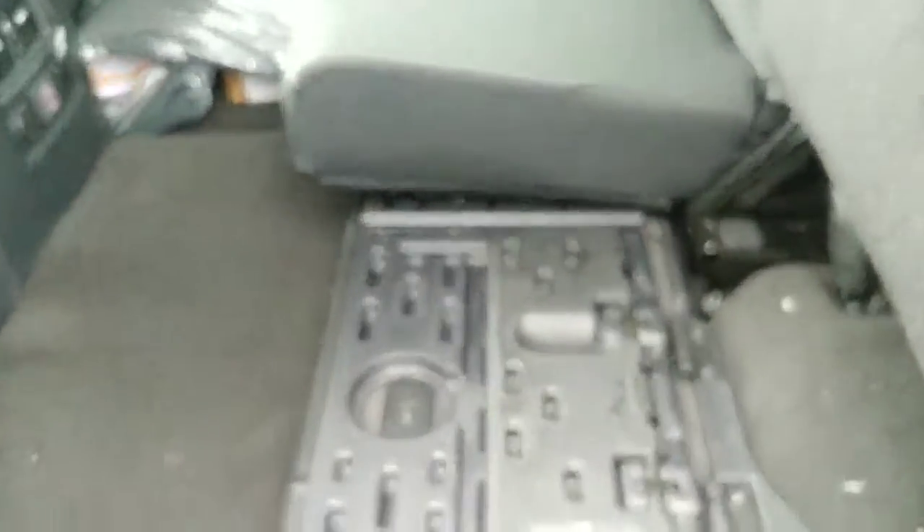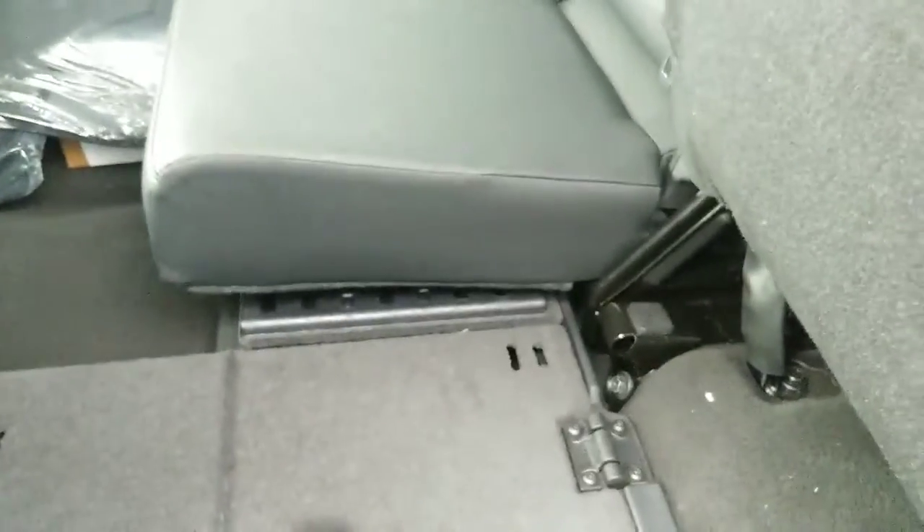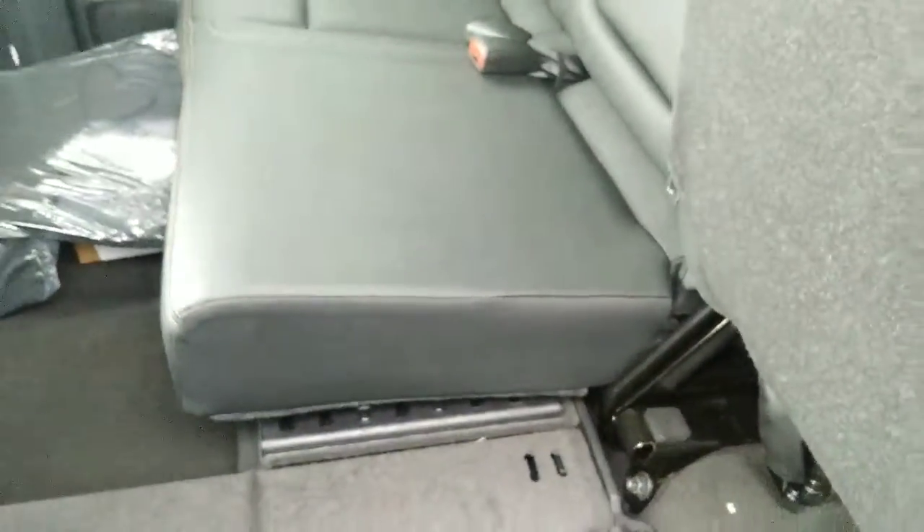If you fold this out, it will lay flat, and that locks for extra storage. It is also under that side as well. You can actually lay this flat and lift the seats up if you want to haul something back here, and that side lifts up with one of these under it also.